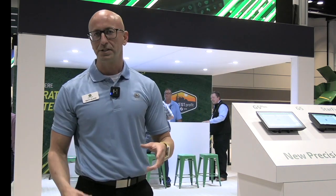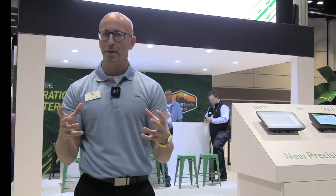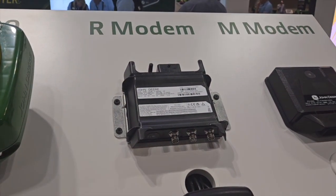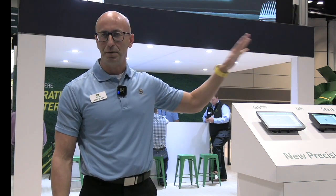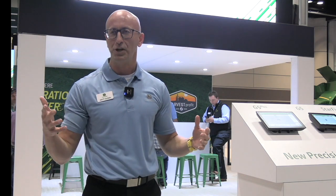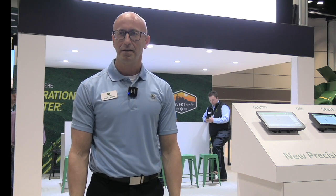A third piece to that precision ag system — we've already talked about the display and the receiver — but as data becomes more important, connectivity support becomes more important, and a modem is really a pivotal part of that system. We now have two different modems: the R and the M spec level. Depending on the needs of your operation, we can provide modem technology to give you a real-time connection to that machine to support remote management as we progress forward with automation, ultimately to autonomy.